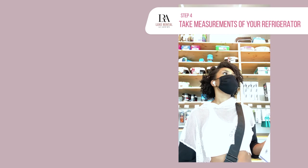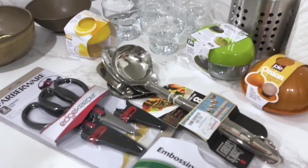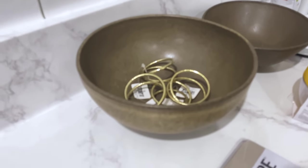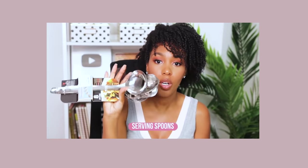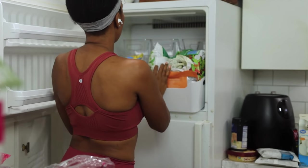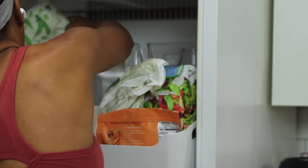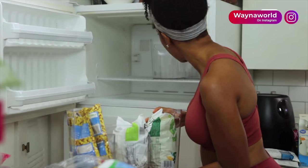Step four is to take measurements of your refrigerator before you leave the house, so that while you're shopping for storage solutions you'll know exactly what's going to fit. I hit up the Container Store, TJ Maxx, West Elm, and Crate and Barrel. I got a few things I needed as well as a few things I wanted — I'll have them linked in the description box below. Starting with the freezer, I picked up these bins from the Home Edit collection. I've been loving the Home Edit's Instagram page and was super excited to finally invest in some of their quality pieces.